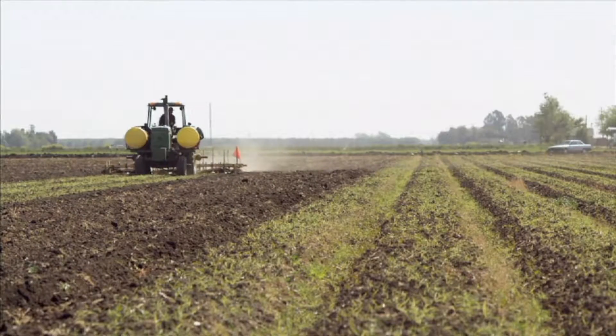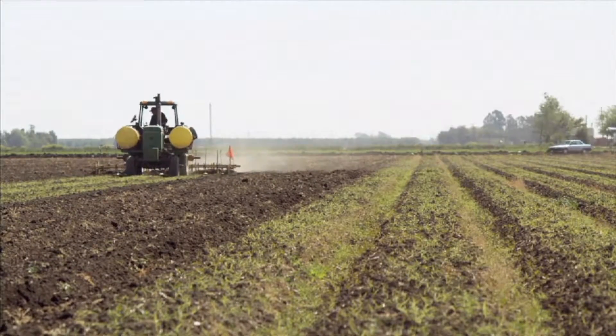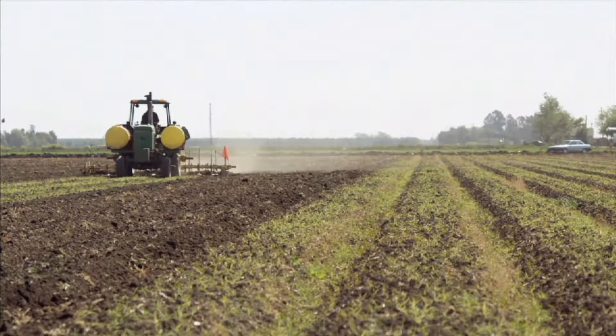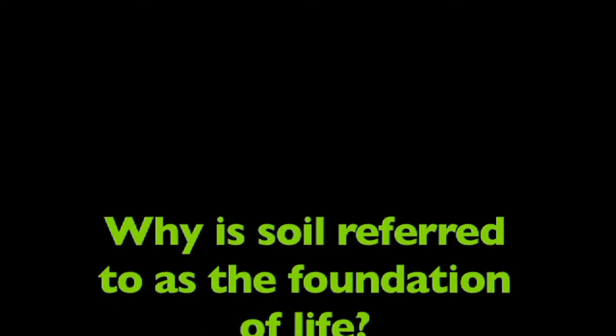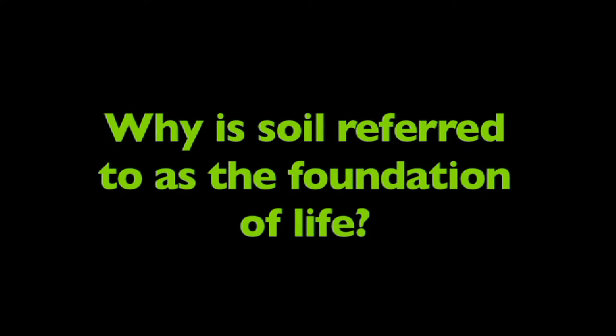Now that you know more about soil, think about this: Why is soil referred to as the foundation of life? Think about it.